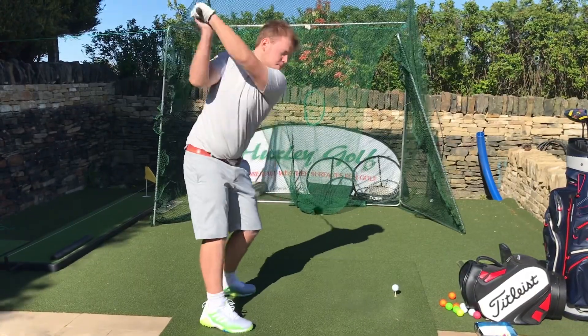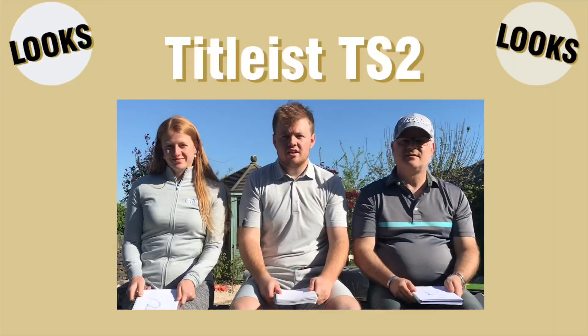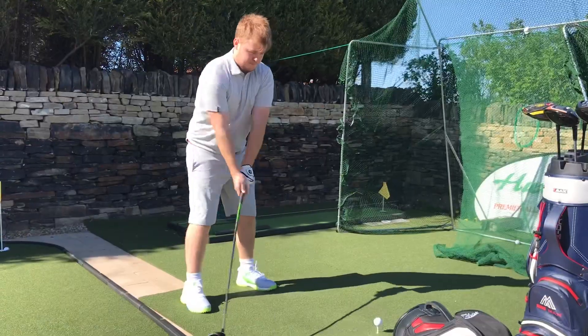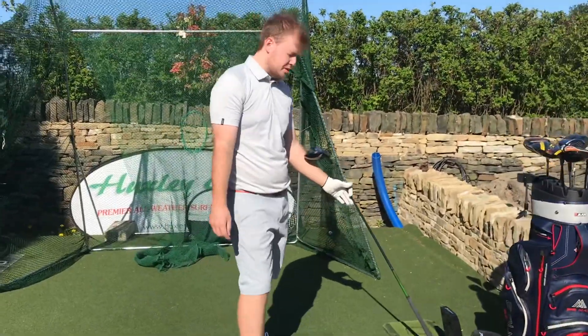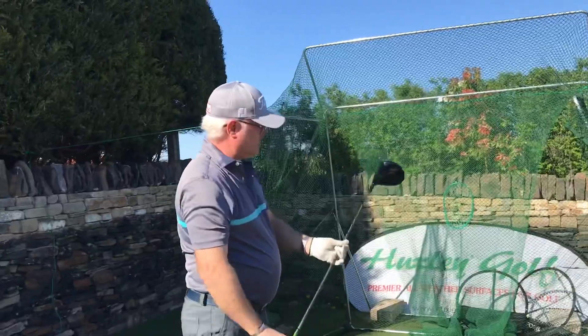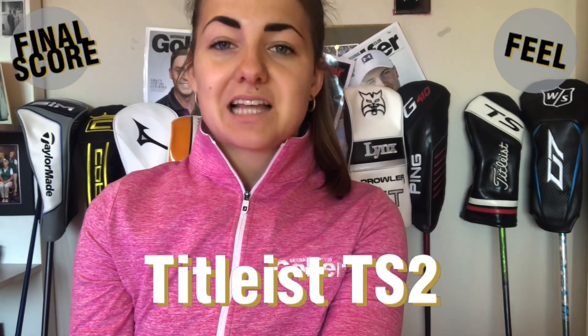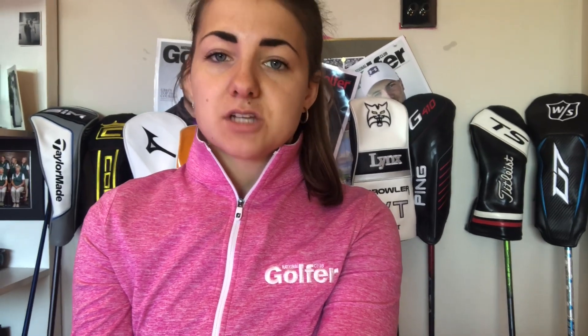The Titleist TS2 is probably my favourite looking club in the test — reasonably pear-shaped — so I'm giving it a five for looks. I do really like the feel of the TS2, but on off-centre strikes it feels slightly duller than some of the others, so I'm giving it a four for feel. My longest shot was 231 yards and I was happy with distance overall, but I would have liked to see my front-to-back dispersion be a little tighter. My left-to-right dispersion I was happy with, and it was very neutral down the target line.